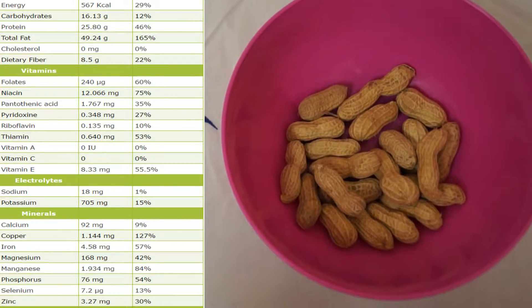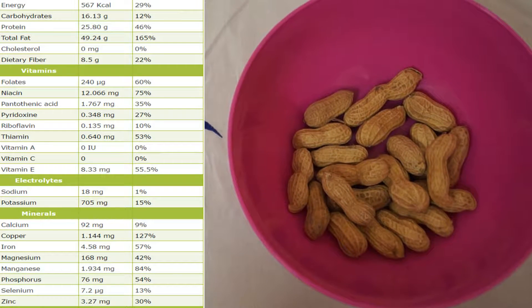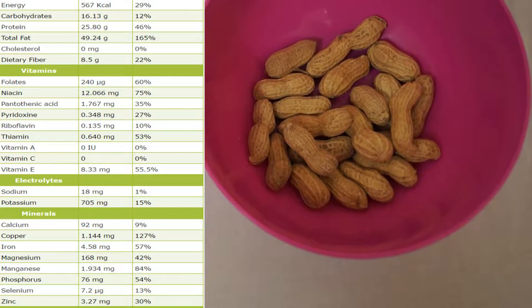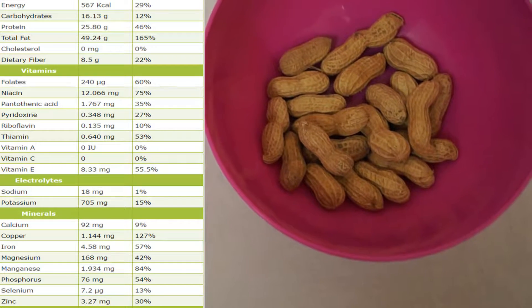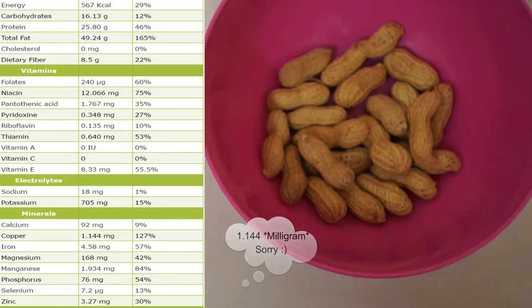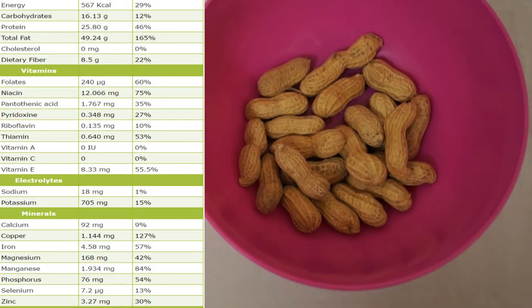It contains most of the vitamin Bs. Look at vitamin A, vitamin E — it's a good source of vitamin E as well, good for your skin. Now looking at the minerals: it contains calcium — 9%, 90 to 92 milligrams — and 1.144 micrograms of copper. That's a great source of copper, guys.